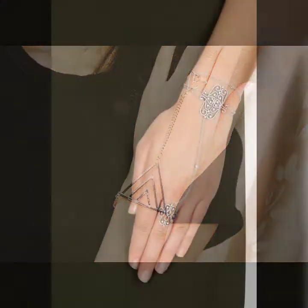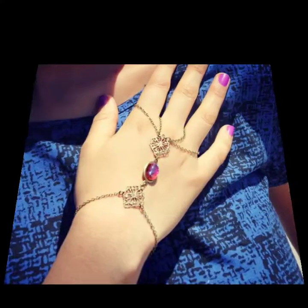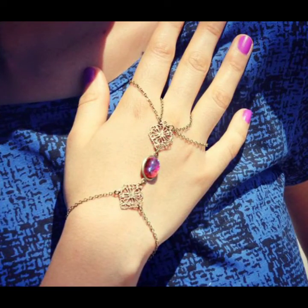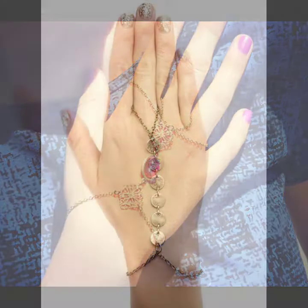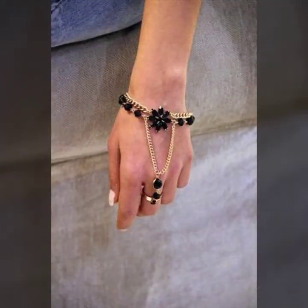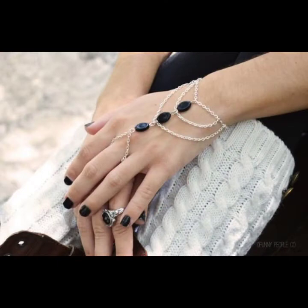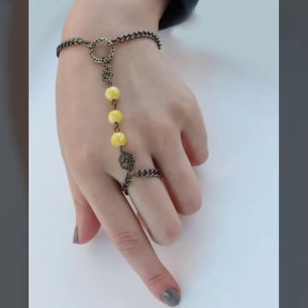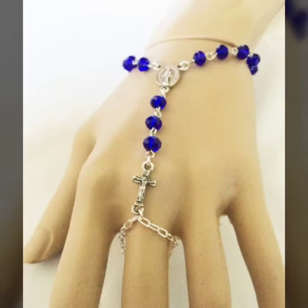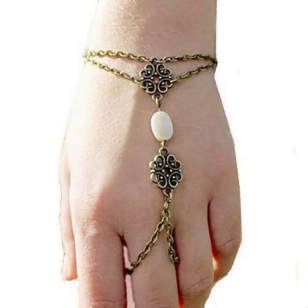So guys, let's get into the video. Today I'm going to share with you the most beautiful, most fabulous designs of women's hand jewelry — beautiful bracelet with ring designs. So beautiful and so trendy ring designs. I hope you will like it, because I also like this bracelet with ring designs. These ring designs and bracelet designs are so beautiful and trendy.